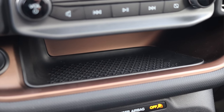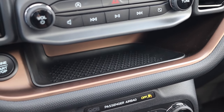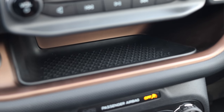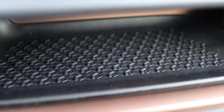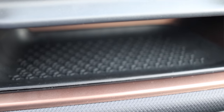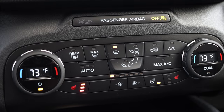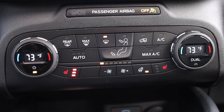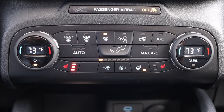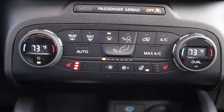Down below the radio controls, I have a little shelf — perfect for putting your phone, with a padded texture surface so things don't slide around. That's super useful. Below that shelf is the climate controls. This is where I find my heated steering wheel as well as heated seats with three different levels. I have fan controls and dual zone climate with little digital readouts for the temperature — very modern looking and very easy to use.